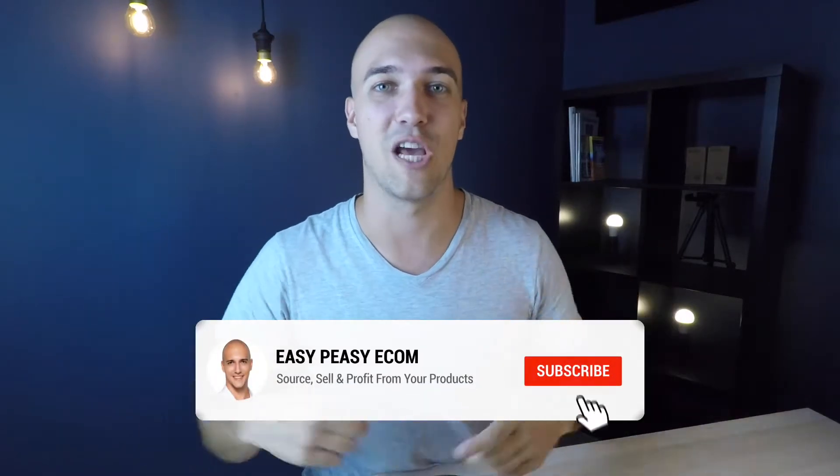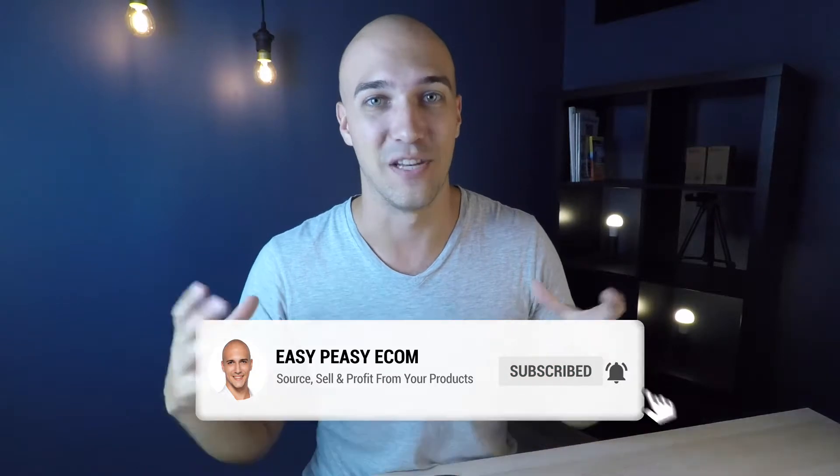Before we go into the very first Amazon FBA sourcing tip, make sure you subscribe to this channel — just hit the little button below and you're good to go.